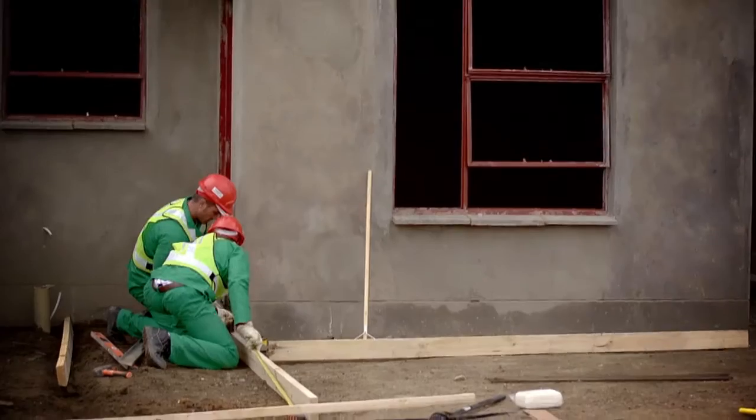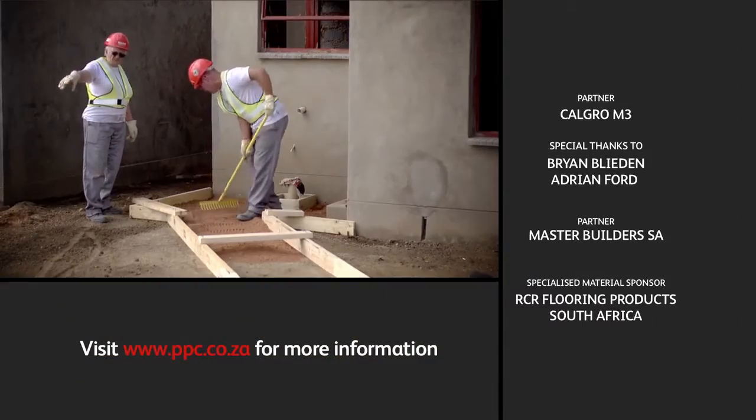Coming up in Episode 5 of Building Better Homes, brought to you by PPC Cement.